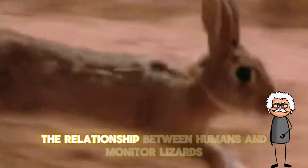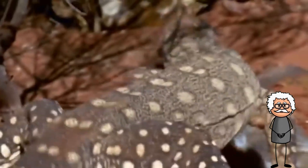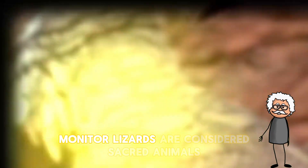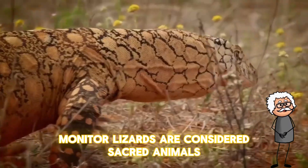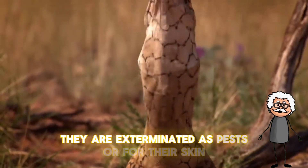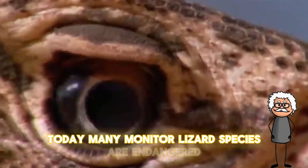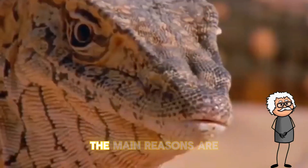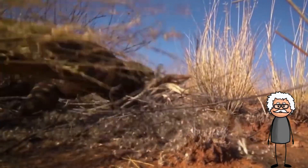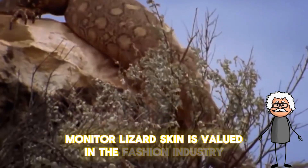The relationship between humans and monitor lizards has a long and complex history. In some cultures such as Bali, monitor lizards are considered sacred animals. In other regions they are exterminated as pests or for their skin. Today many monitor lizard species are endangered — the main reasons are destruction of their natural habitat, poaching, as monitor lizard skin is valued in the fashion industry,